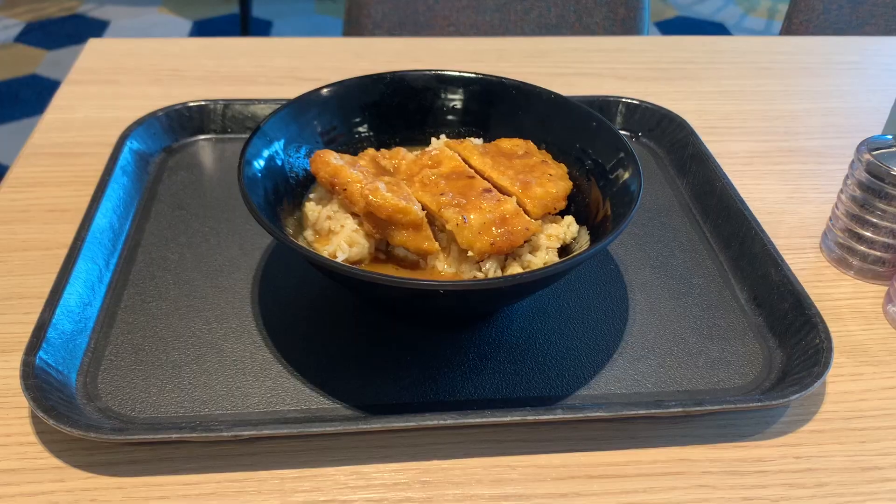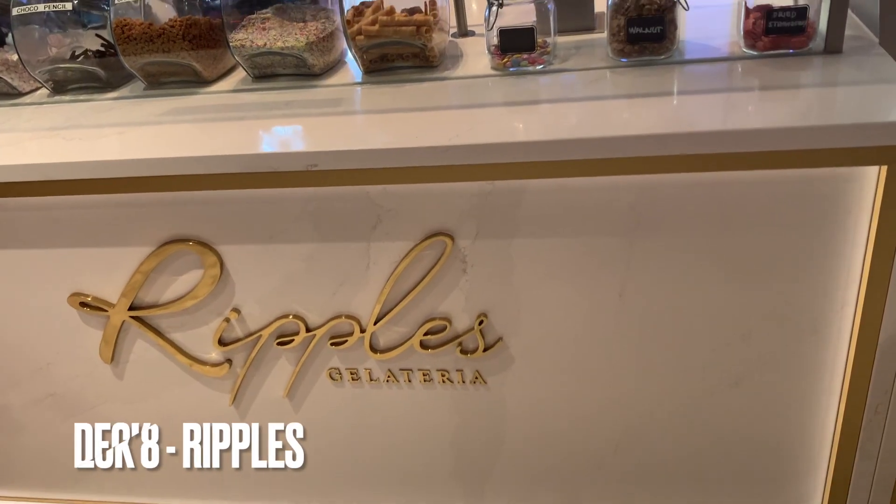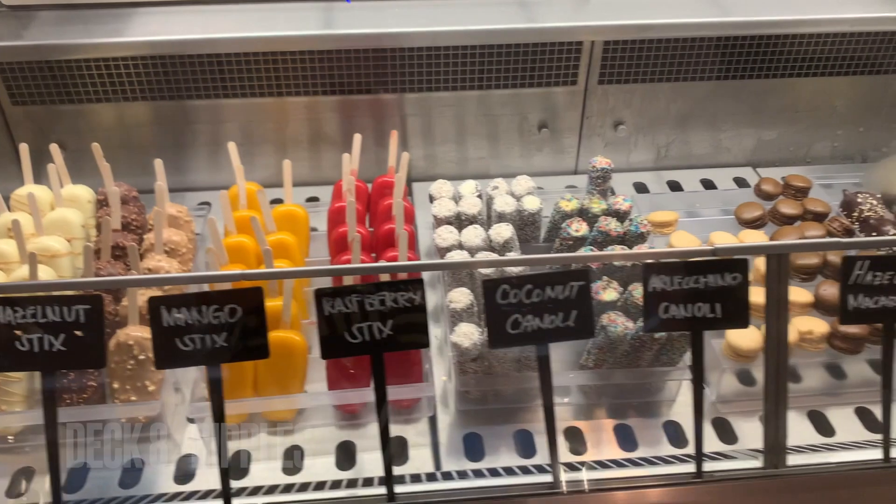Here's an example of what you could get — a katsu curry. There's also an ice cream parlor which again you have to pay extra for, and they do various things.